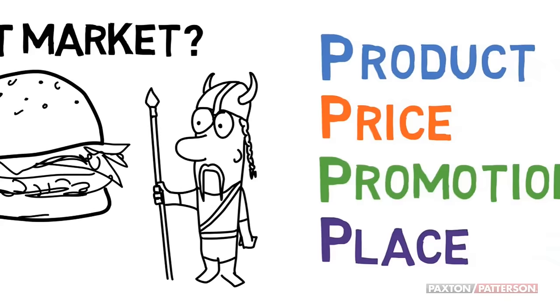So there you have it. The four P's make up the marketing mix: Product, Price, Promotion, and Place.